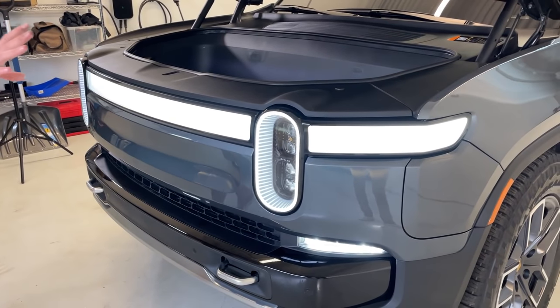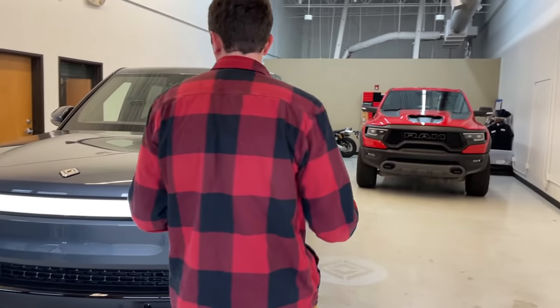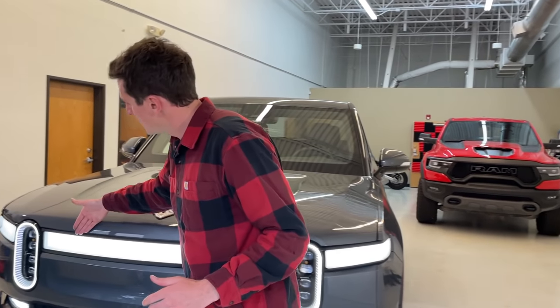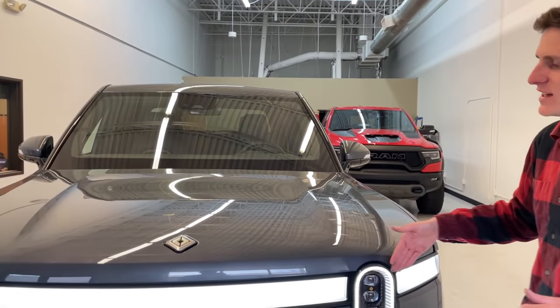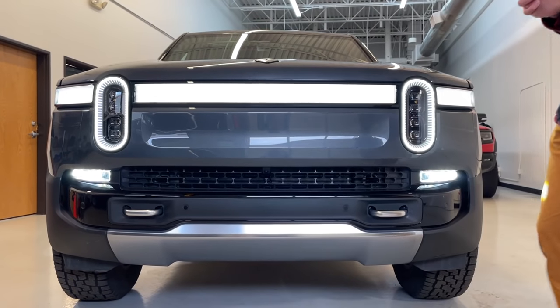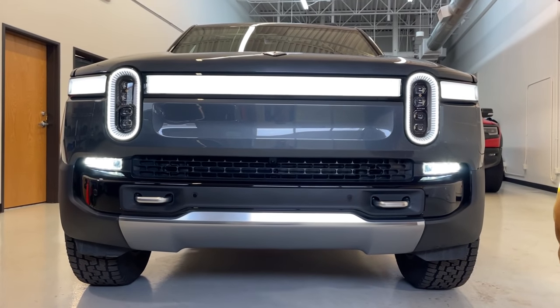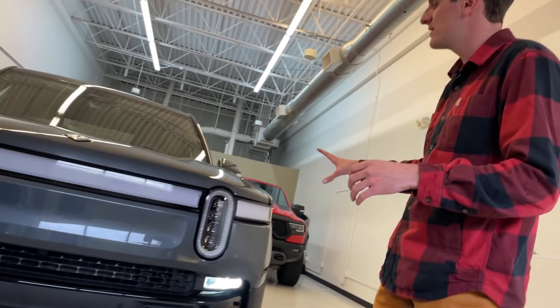Let's talk about this front-end design — it's pretty wild, pretty out of this world. There's a signature continuous LED light panel that starts on the corners and makes its way along the front of the vehicle, only interrupted by the headlight bezels. An incredible piece of design that really makes this vehicle stand out.